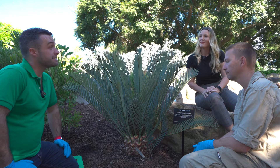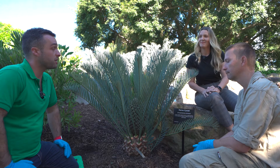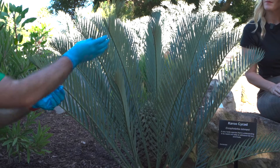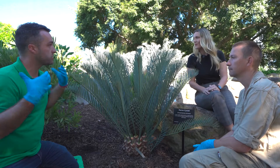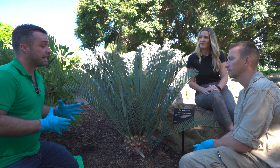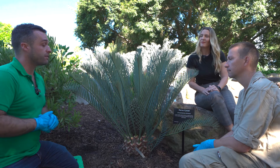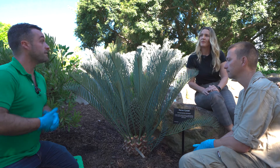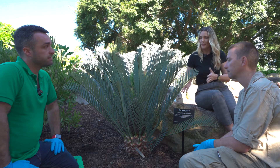This is Encephalartus lehmannii, also known as the Karoo cycad. It occurs in the succulent Karoo dry areas of Southern Africa. You can see the leaves are quite slightly blue in colour — that's a natural built-in sun protection from a really dry, arid area. This species is endangered in the wild, so actually pollinating it and getting some seeds is really good for our living collections.